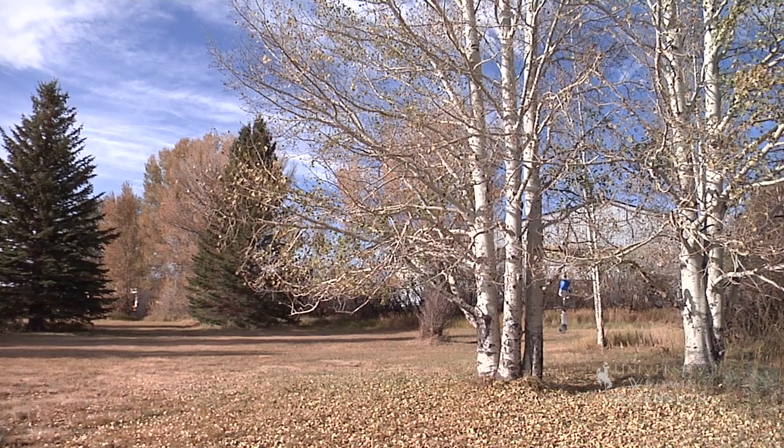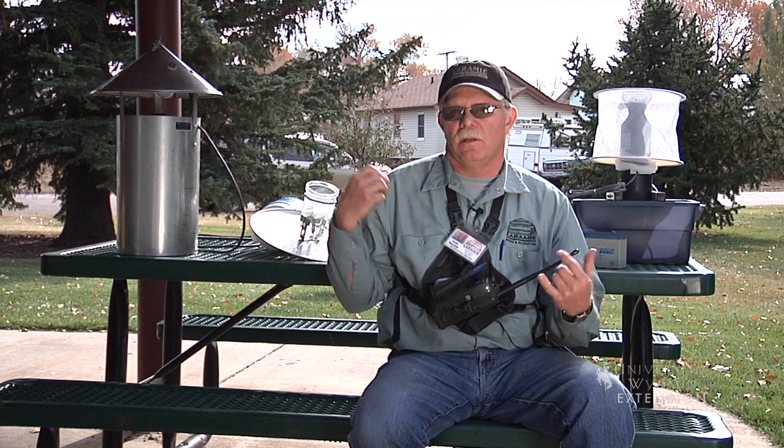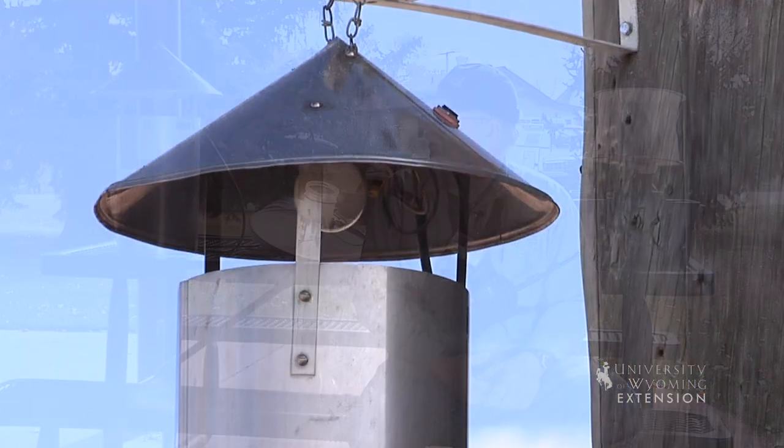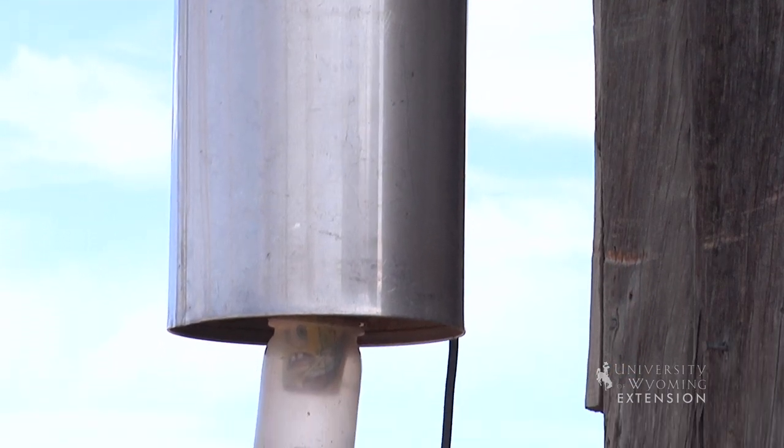The Gravid trap and the CDC trap are both extremely portable — they're battery operated and you can take them and use them just about any place you want. The New Jersey trap requires a 110-volt power source, so you have to place it somewhere you have access to electricity. We have a variety of traps with some differences in what they do and what they're capable of. The CDC website has great references on traps, surveillance systems, and how to put those things together, so you may want to check those for additional resources.